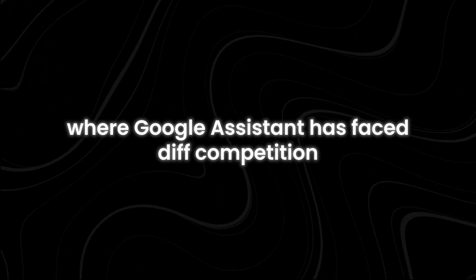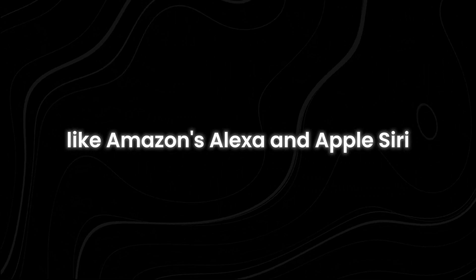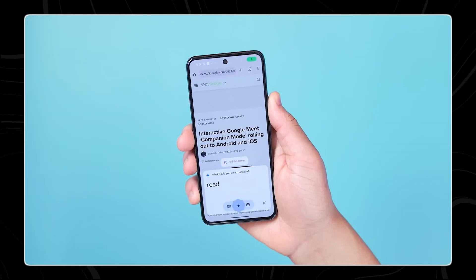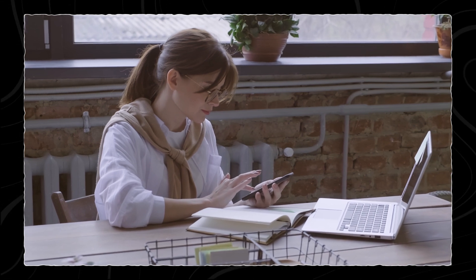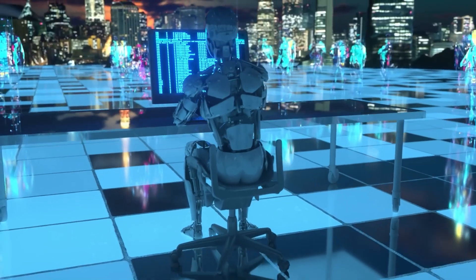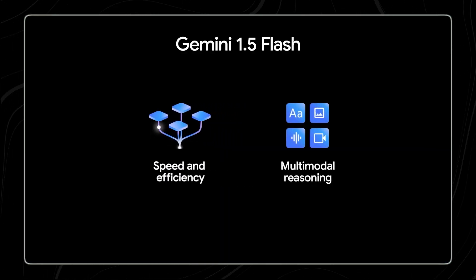In a market where Google Assistant has faced stiff competition from voice assistants like Amazon's Alexa and Apple's Siri, making Gemini more accessible and useful is a strategic move. It positions Gemini as a more competitive option, potentially increasing its adoption and integration into users' routines. With these improvements, Google aims to ensure that Gemini thrives in the evolving digital assistant market. The ability to answer questions and perform tasks from the lock screen makes Gemini a more attractive and convenient option, helping it gain a stronger foothold against its competitors.